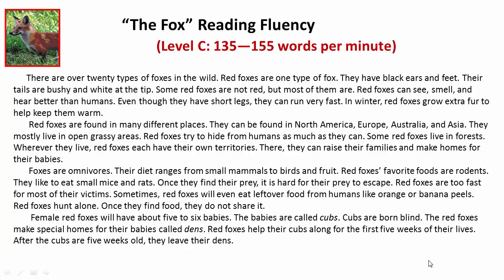The Fox. There are over 20 types of foxes in the wild. Red foxes are one type of fox.